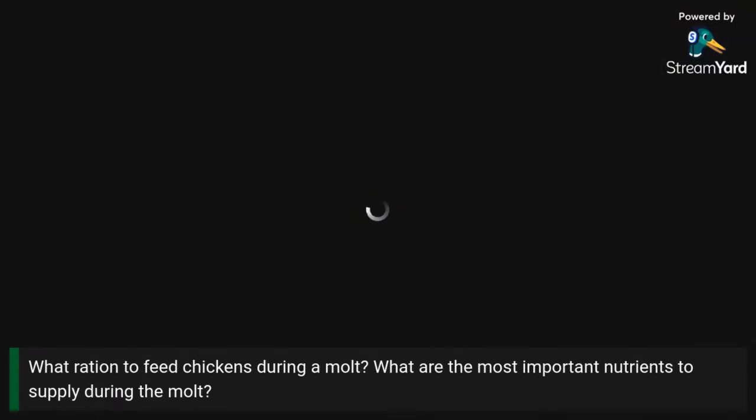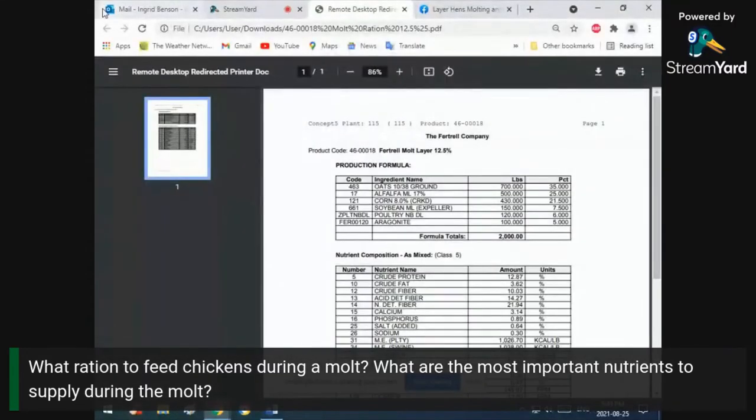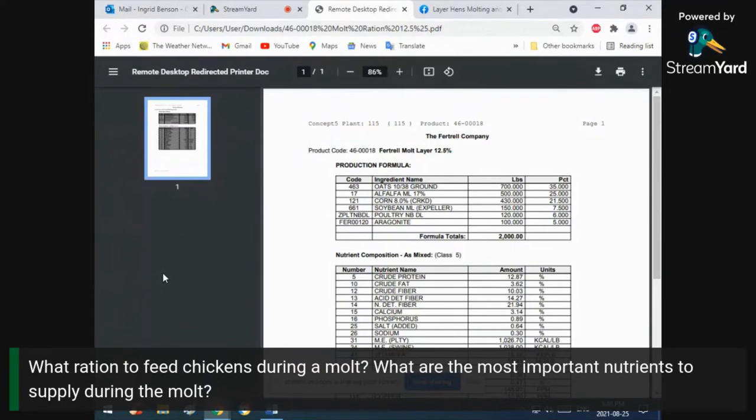What ration should you feed chickens during a molt? You don't typically see a molt ration in a store — they're going to either have to hand mix it or get it custom made. Looking at the formula on screen, the number one ingredient is oats and number two is alfalfa. A really high crude fiber is being pushed, up around 10%. The biggest reason for this is so the bird feels full and satiated quicker and longer, because when you're on a molt ration you're only feeding 60% by weight of what you would feed as a regular feed.